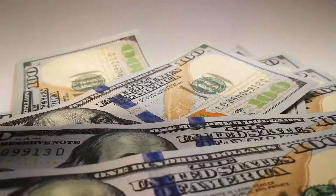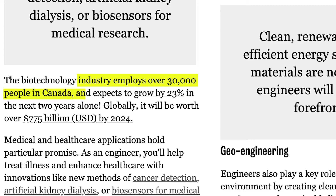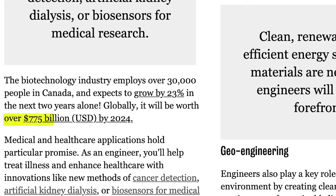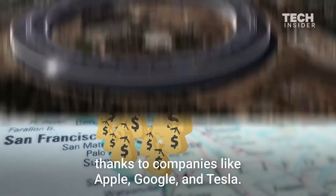Making a positive impact on people's lives can be fulfilling, but money matters too. The industry hires over 30,000 people in Canada and that number is expected to grow by 23% over the next two years, so there won't be a shortage of jobs. Around the world, the industry will be worth over 775 billion US dollars by 2024. Biomedical engineers can make anywhere between $60K and $90K in Canada, but in California at tech companies they could be making upwards of $100K as an entry-level engineer. You could also start your own startup and potentially make millions.